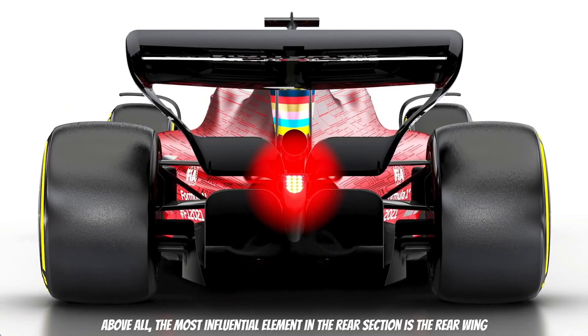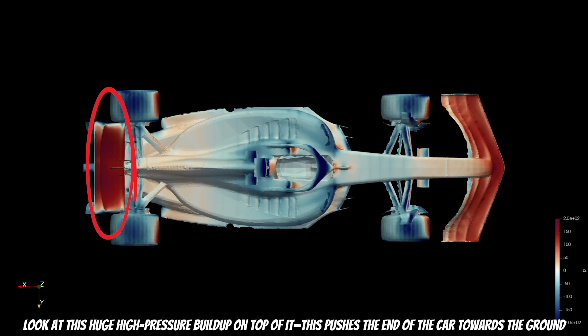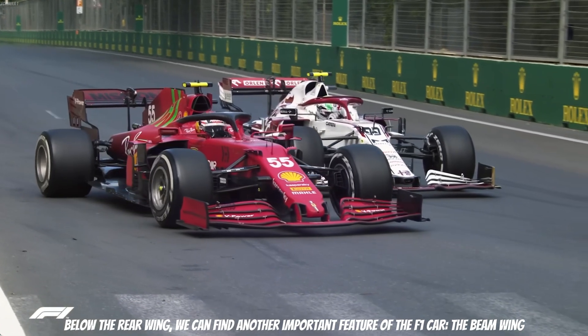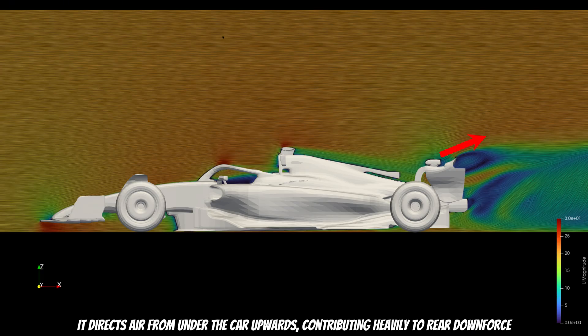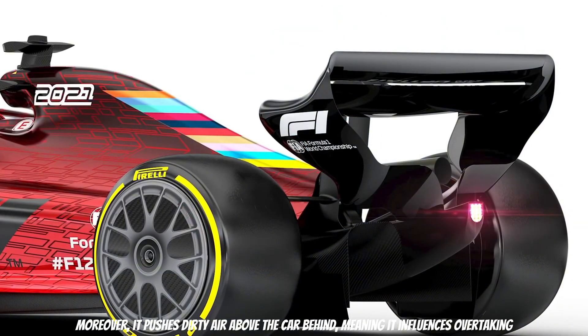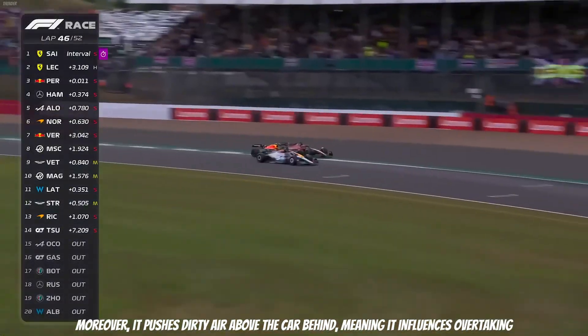Above all, the most influential element in the rear section is the rear wing. Look at this huge high-pressure buildup on top of it — this pushes the end of the car towards the ground, successfully increasing downforce. Below the rear wing, we can find another important feature: the beam wing. It directs air from under the car upwards, contributing heavily to the rear downforce. Moreover, it pushes dirty air above the car behind, meaning it influences overtaking.